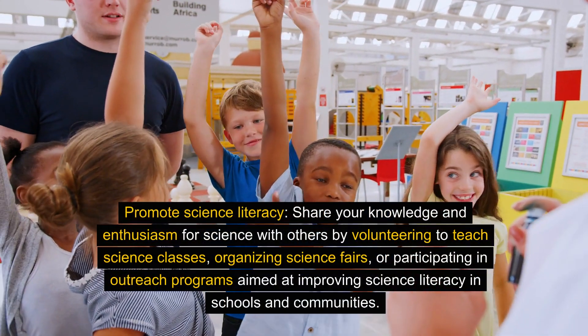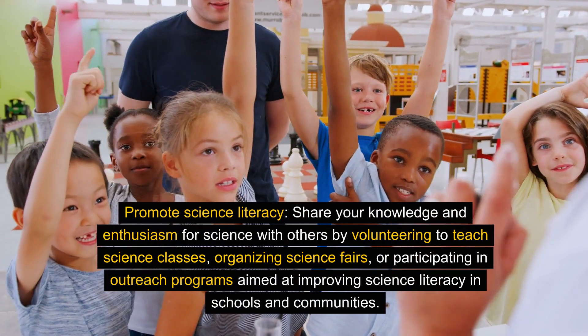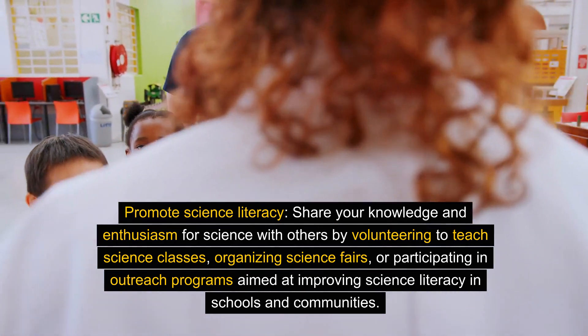Promote science literacy. Share your knowledge and enthusiasm for science with others by volunteering to teach science classes, organizing science fairs, or participating in outreach programs aimed at improving science literacy in schools and communities.